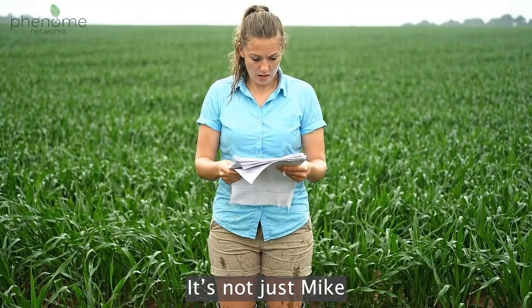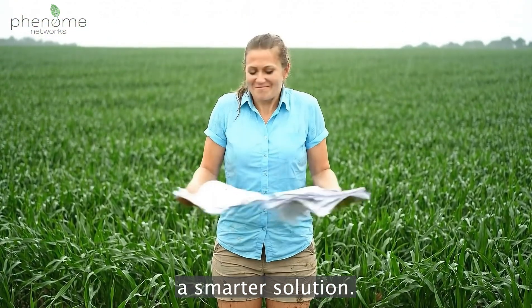It's not just Mike. When paper maps let you down, it's time for a smarter solution.